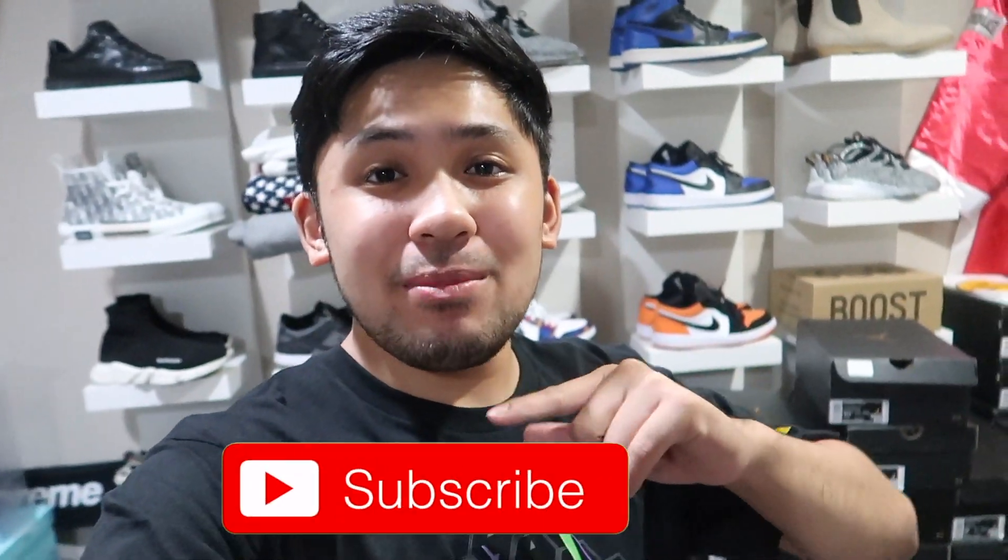What is going on everyone, welcome back to another video. It's Scott here — if you're new to the channel, make sure you subscribe, turn your post notifications on, and smash that like button.